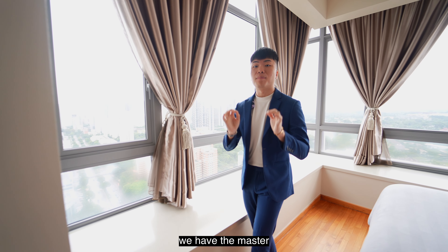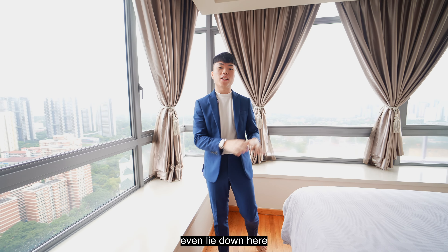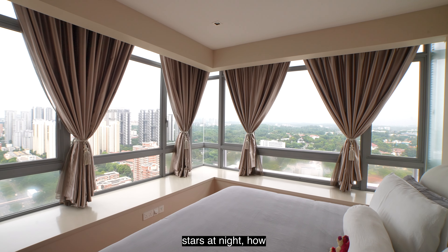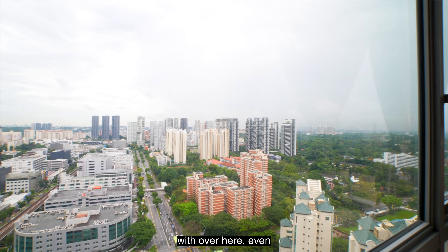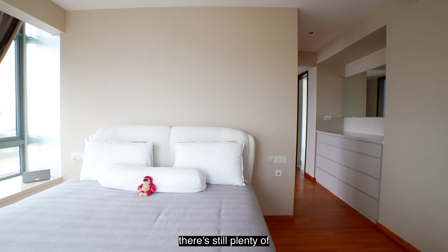Now on to the biggest room of the house — the master itself. Behind me, we have L-shaped windows, and at night you can even lie down here to check out the stars. We have a very big space to work with, and even with a king-size bed, there's still plenty of space from both sides.